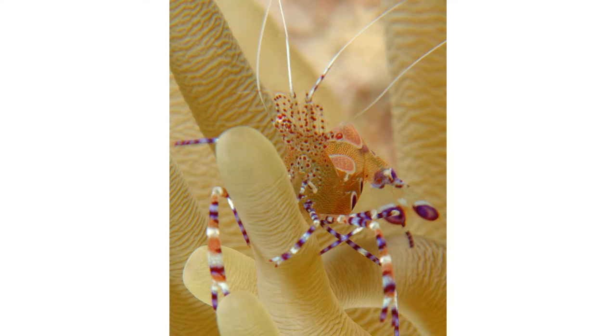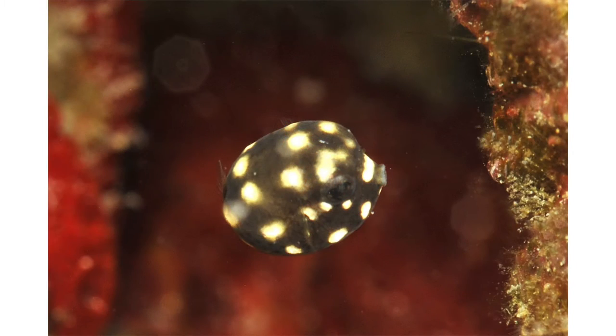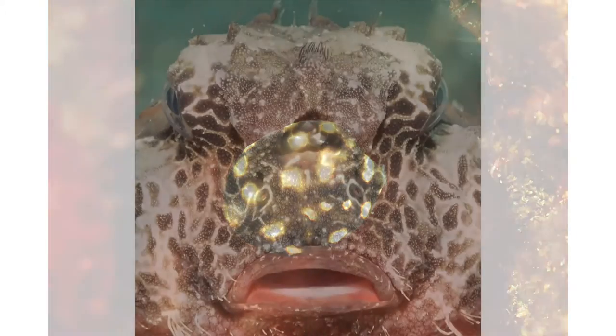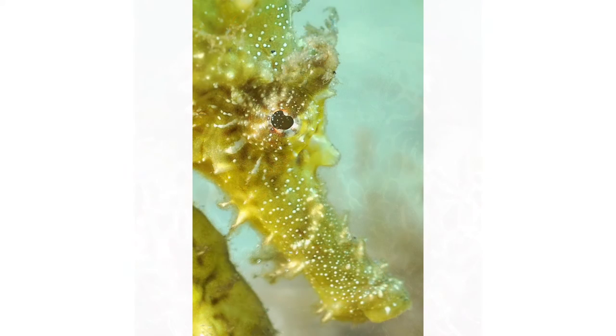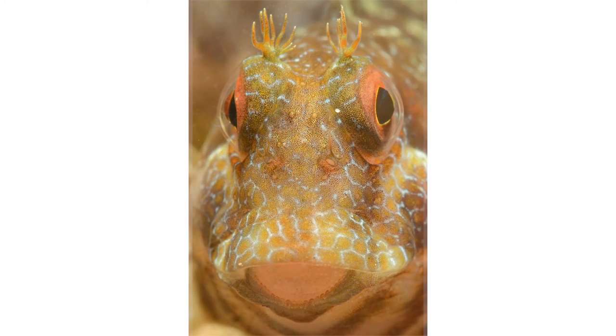Obviously one thing we can do is shoot very small subjects that we otherwise couldn't capture, like the spotted cleaner shrimp or this juvenile trunk fish. Another thing we can do is fill the frame with a portrait of a somewhat larger subject, like this beautiful batfish at the Blue Hiram Bridge, or this seahorse seen at the Blue Hiram Bridge, or even a portrait of a very small subject like this seaweed bunny, again at the Blue Hiram Bridge.